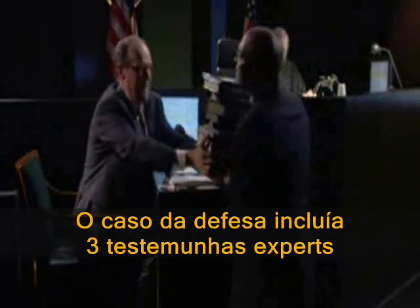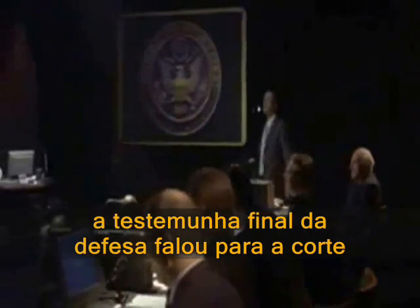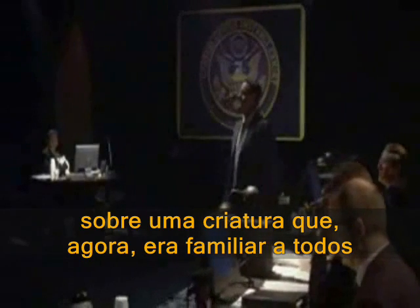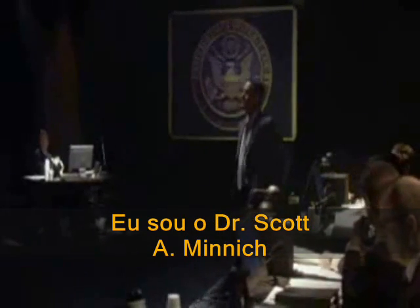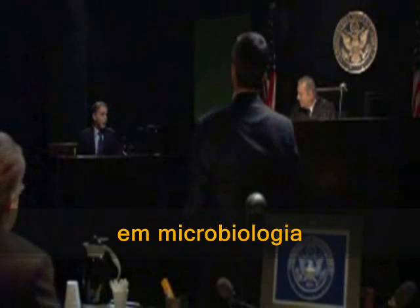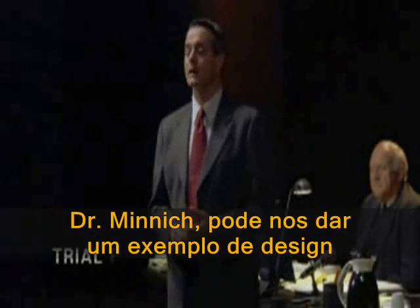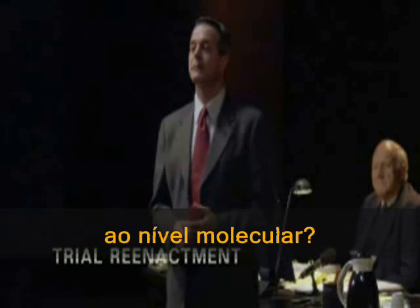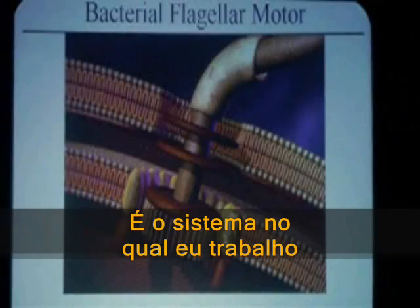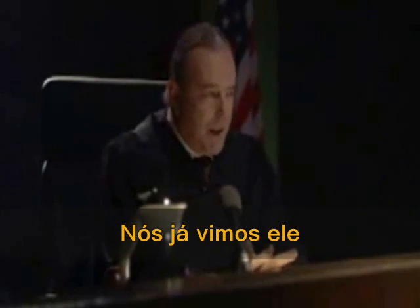The defense case included three expert witnesses. And on the last day of testimony, the final defense witness told the court about a creature that, by now, was familiar to everyone. I'm Dr. Scott A. Minnick. I'm an associate professor at the University of Idaho in microbiology. Dr. Minnick, can you give us an example of design at the molecular level? This is a bacterial flagellum. This is a system I work with.